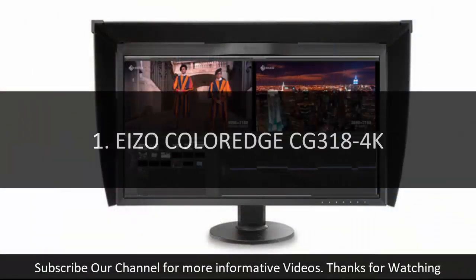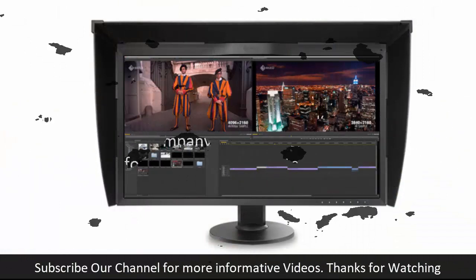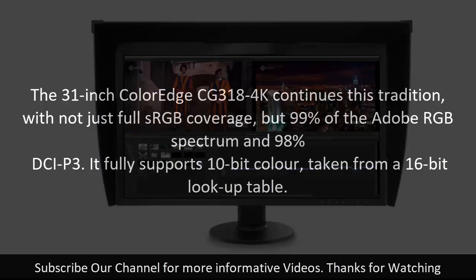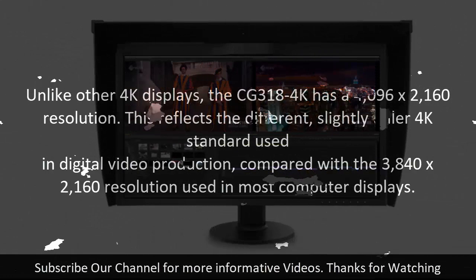Number one: EIZO ColorEdge CG318-4K. EIZO displays are a familiar sight in professional photography and video production studios, due to the company's well-deserved reputation for outstanding consistent color accuracy with very little brightness deviation across the panel. The 31-inch ColorEdge CG318-4K continues this tradition with not just full sRGB coverage, but 99% of the Adobe RGB spectrum and 98% DCI-P3.